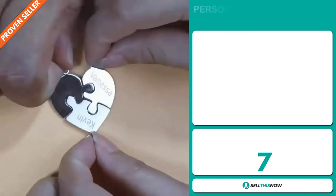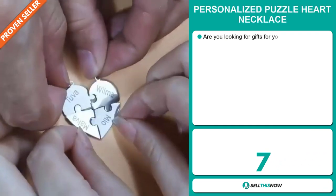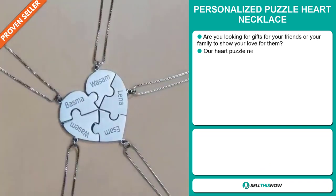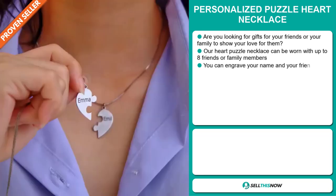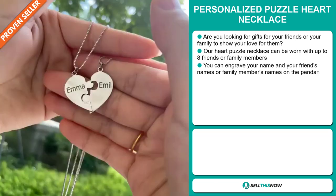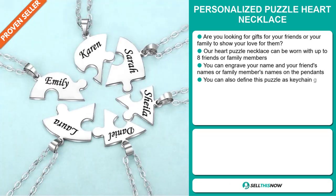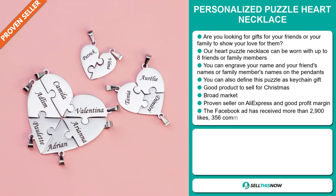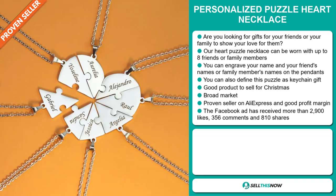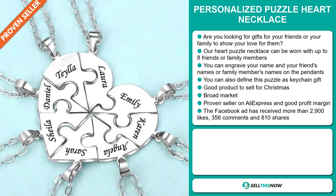Our next product is the Personalized Puzzle Heart Necklace. Are you looking for gifts for your friends or your family to show your love to them? Our heart puzzle necklace can be worn with up to 8 friends or family members. You can engrave your name and your friends' or family members' names on the pendant. You can also define this puzzle as a keychain gift. It's a great product to sell for Christmas, and we also think it has a broad market base. It's a proven seller on AliExpress and it will give you a good profit margin.